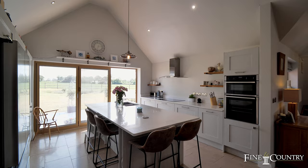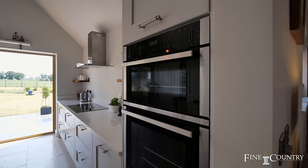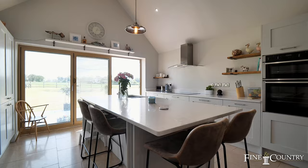Then we enter into the luxury kitchen. You've got the ideal breakfast bar here, high specification appliances, opening onto the bi-folding doors out to your entertainment patio, with the most idyllic backdrop behind us.